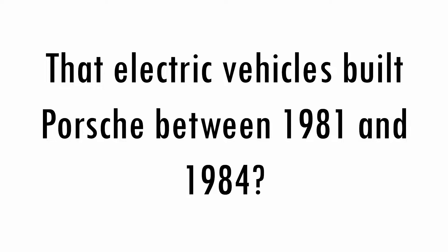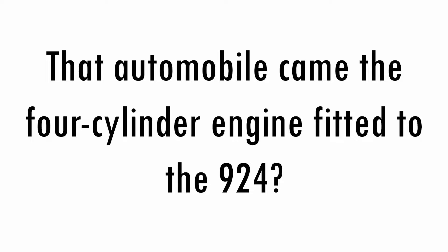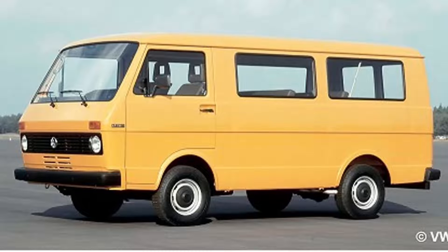What electric vehicles did Porsche build? Between 1981 and 1984, a new series of stackers for Linde manufacturer. The automobile came with the four-cylinder engine fitted to the 924 commercial vehicle VW LT, but the basic concept with side cams came from Daimler-Benz.